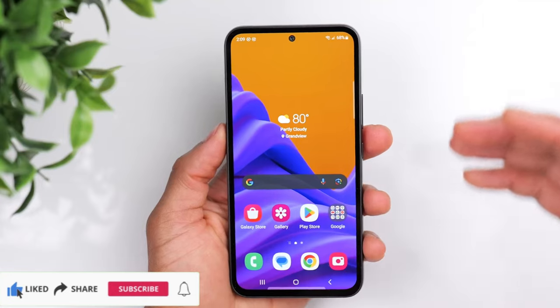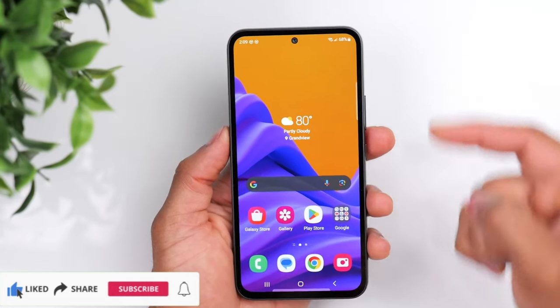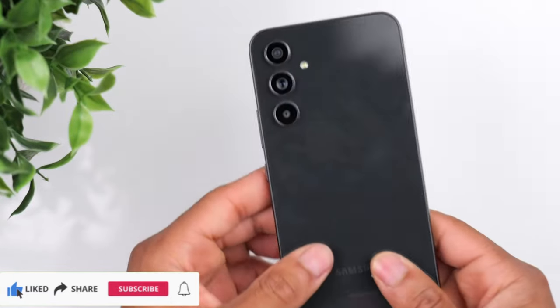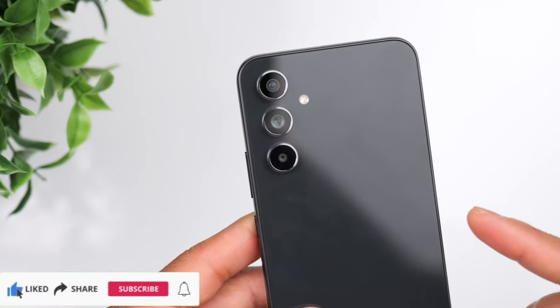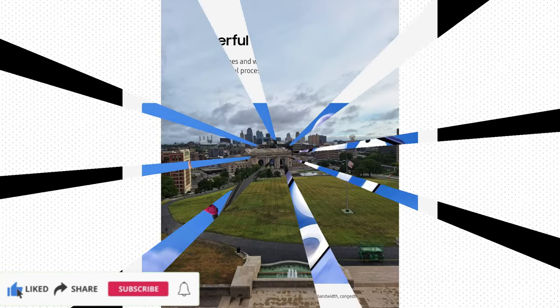New look, added durability. Galaxy A54 5G is stylish and strong. Redesigned and refined, the best of our Galaxy A series has a sleek triple-lens design and front and back Gorilla Glass 5 that resists spills and dust.